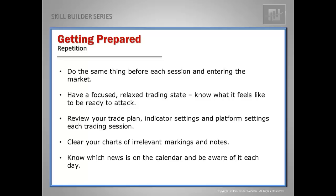It's important to have a focused, relaxed trading state — you need to know what it feels like to be ready to attack. That's when you've done all the preparatory work and all you're waiting for is a valid signal. Make sure you review your trading plan, indicator settings, and platform settings each trading session. We're dealing with software and technology, and often there are code artifacts in indicators — especially with rapid platform upgrades. Reset your charts every time you begin to trade. Clear off any notes, fibs, and trendlines that aren't relevant to the current session so you're focused on current, relevant price action.